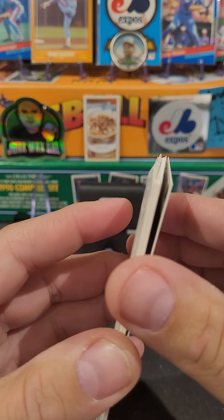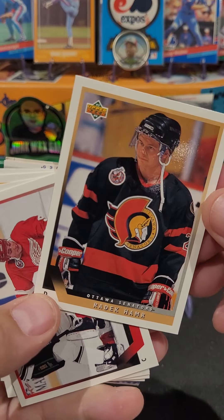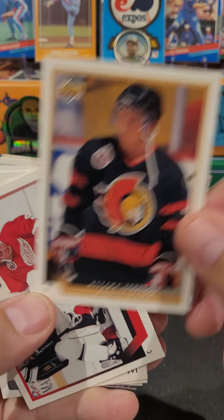We got Russ Kortnoll in a Dallas Stars jersey. All right, here we go. We got Radek Hammer - it's like Radek, Monk, and Hammerleck put together.